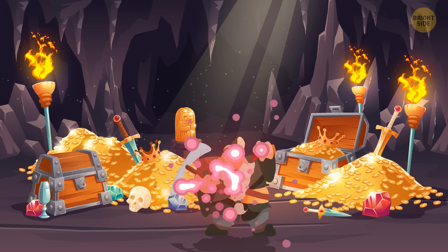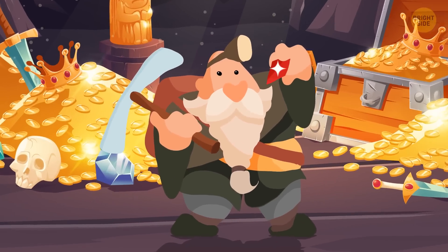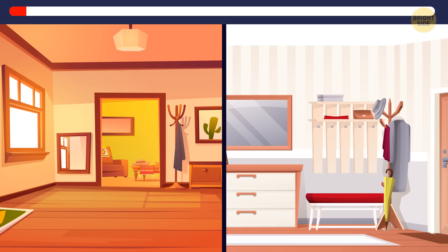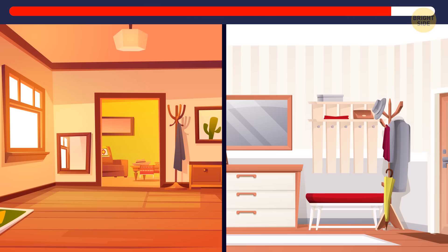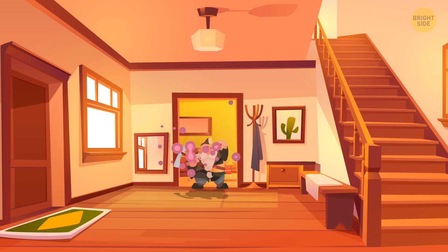Okay, we only have one last creature to identify: a gnome. Here are two apartments. Which one does the gnome live in? Did you notice that the mirror in this apartment hangs a bit too low? That's because gnomes are short. He must be living here.